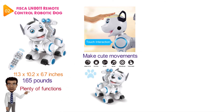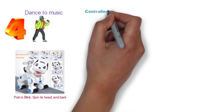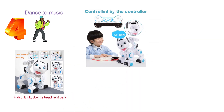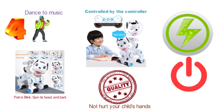The programming function allows children to program the actions that the dog will repeat. The dog has four dancing modes that make it dance to music so the children can join in the fun. It can walk forwards and backwards, look left and right, patrol, blink, spin its head, and bark. All of the dog's actions can be controlled by the controller or it can be operated in demo mode. The Fisca Robotic Dog is made from high quality plastic with a smooth surface that will not hurt your child's hands. It is equipped with a power saving function that will turn the toy off automatically after 100 seconds of rest.